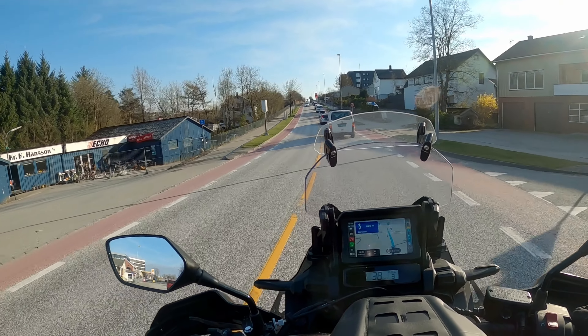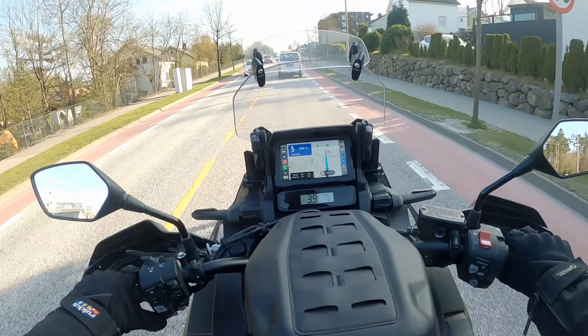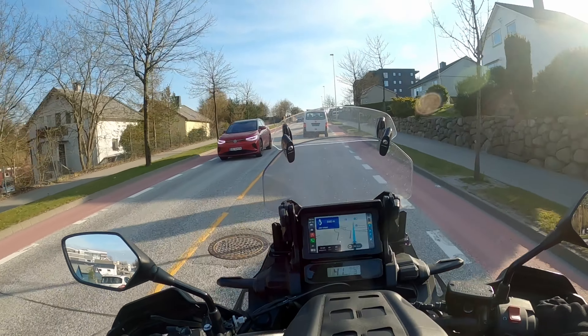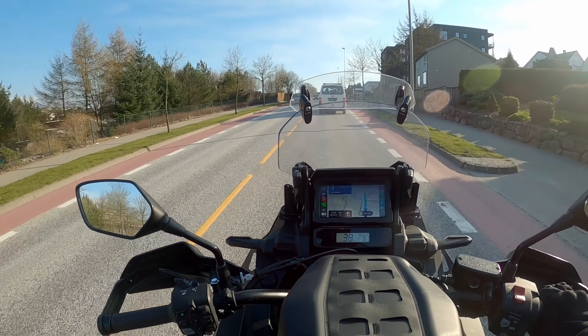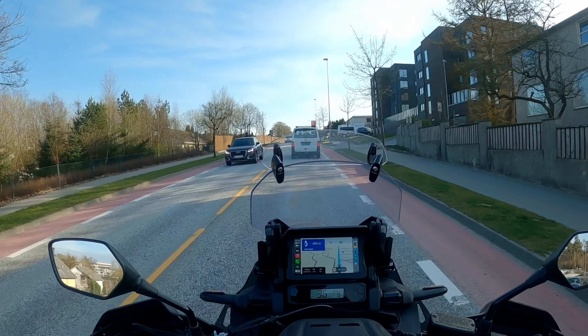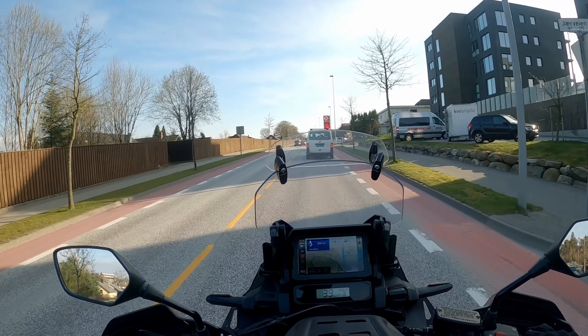I brought along a Zoom field recorder down there. I was hoping to do some external sound capture and maybe get a little bit better audio from the bike.